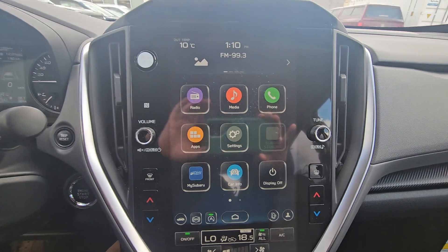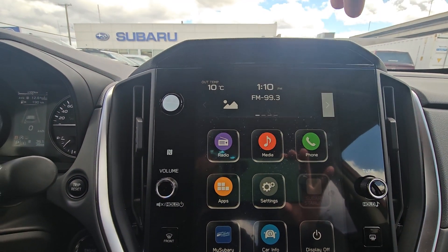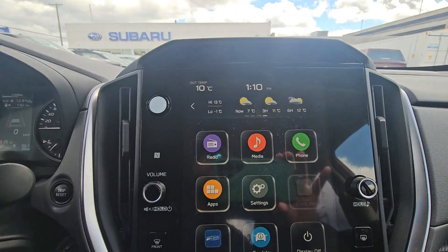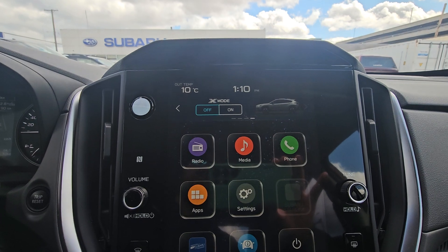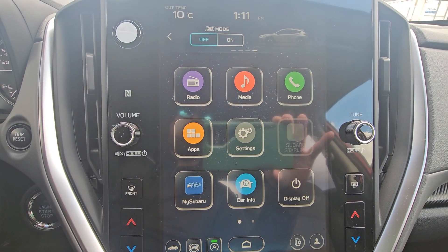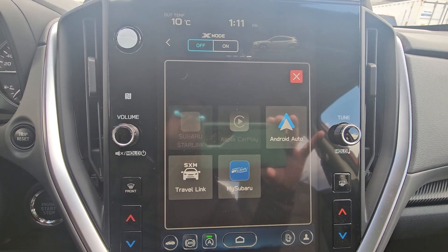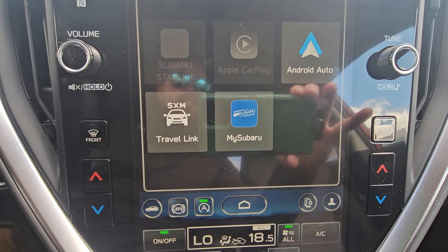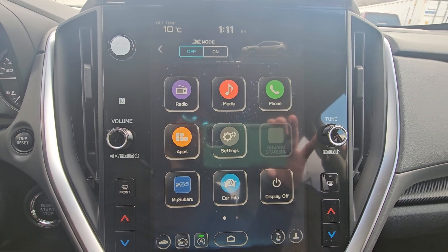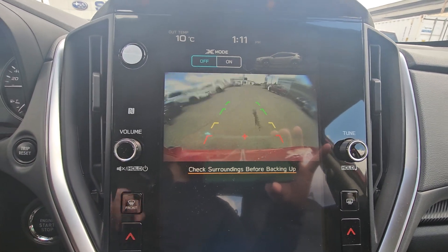We have an 11.6-inch touchscreen infotainment center that's really easy to use. The top portion shows what you're listening to, gauges, and weather as part of your satellite radio trial. You also gain access to X-Mode, which is like four-low in a pickup. Below that we have radio, media, and phone — fairly self-explanatory. There's wireless Android Auto and Apple CarPlay, along with access to the MySubaru app after the vehicle is registered in your name. This screen also serves as the backup camera, and you can clean the backup camera lens from inside the vehicle.